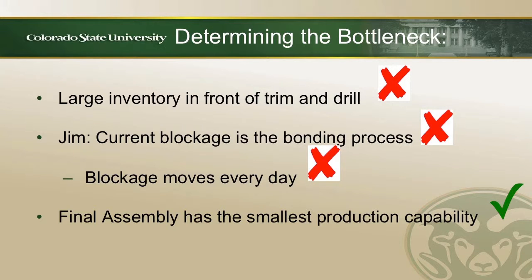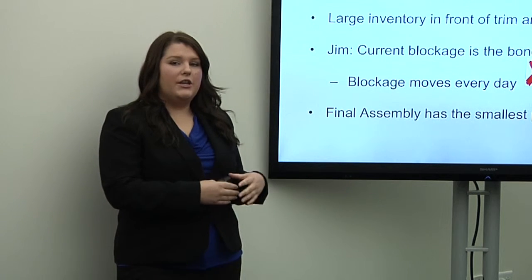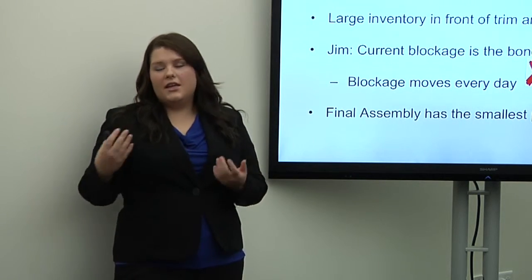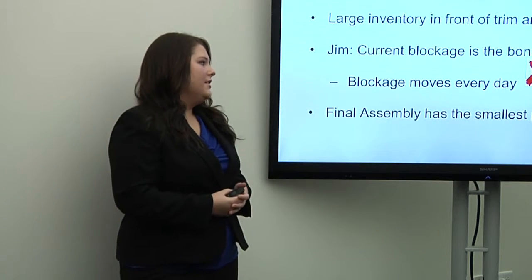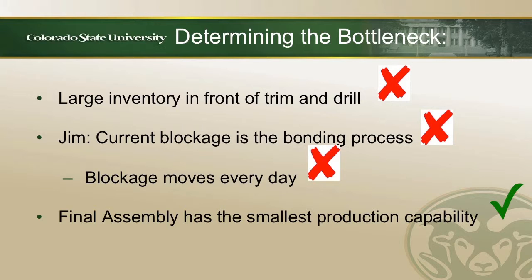Jim said the current blockage is at the bonding process; however, this blockage moves depending on the day. A true bottleneck is not going to move depending on the day. The reason it keeps shifting is because they're putting band-aids on what they think the bottleneck could be, turning non-bottleneck resources into actual bottleneck resources. The true bottleneck we determined is final assembly — it has the smallest capacity of all processes in the company, and therefore is the true bottleneck the company should be focusing on.